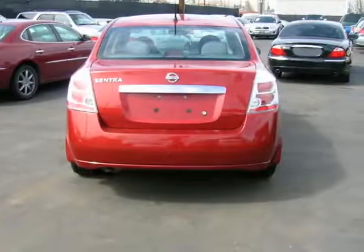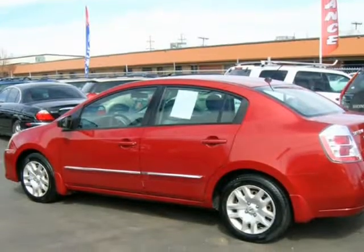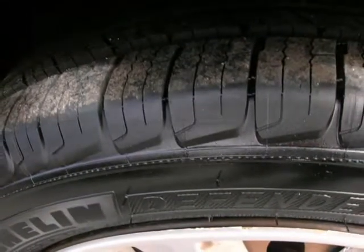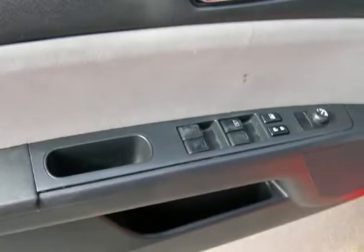Because we are dedicated to delivering our customers the best service, our vehicles are available to view by appointment. Please call ahead and ask for Tim so that I can schedule a time just for you. 720-297-8604. Financing available, trades welcome.